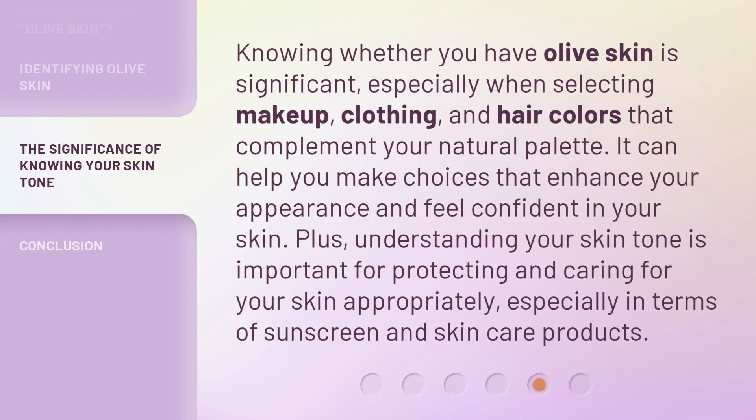Knowing whether you have olive skin is significant, especially when selecting makeup, clothing, and hair colors that complement your natural palette. It can help you make choices that enhance your appearance and feel confident in your skin. Plus, understanding your skin tone is important for protecting and caring for your skin appropriately, especially in terms of sunscreen and skin care products.